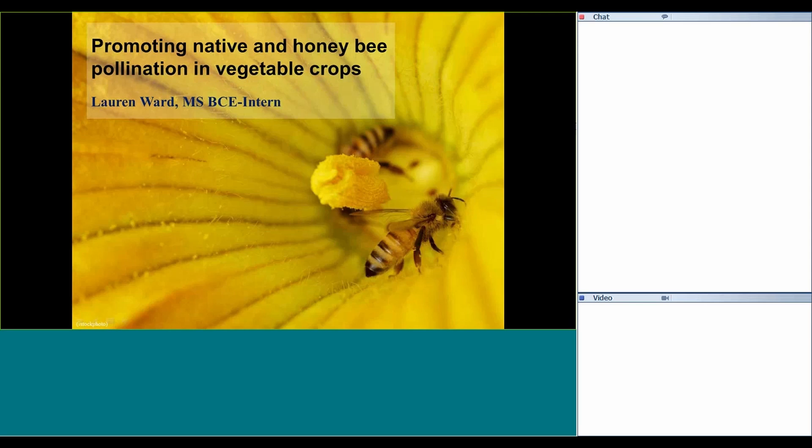Thank you so much for inviting me. Good morning. Thank you for bearing with me through setting up the webinar — that never goes quite as planned. I'll be talking about both native and honeybees in vegetable crops, and I can touch a little bit on fruit crops as well.